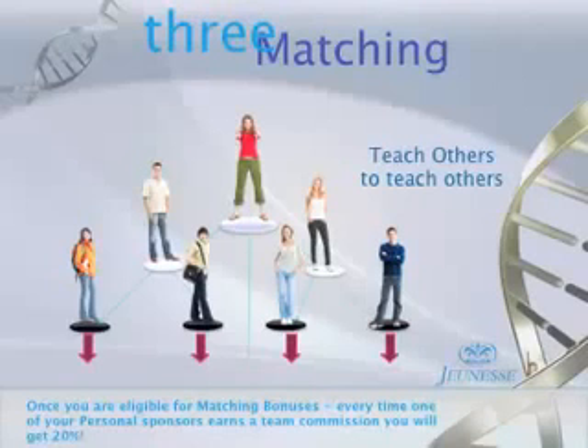You can also earn a matching bonus on the team commissions earned by those you enrolled in the business. This is where it can get very exciting because it's just that much more money for the same amount of effort. Every time you enroll someone and they earn a team commission, you can earn 20%.